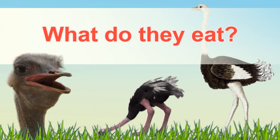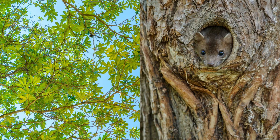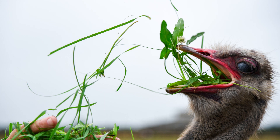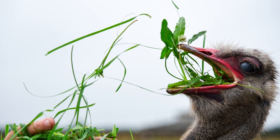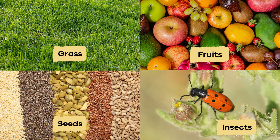What do they eat? Ostriches are technically omnivores, which means they eat plants and animals, but their diet is 95% plant-based. They mostly eat grasses, seeds, and fruits, but sometimes insects.